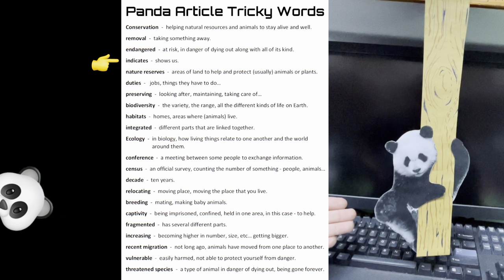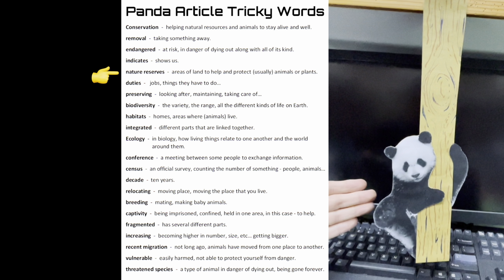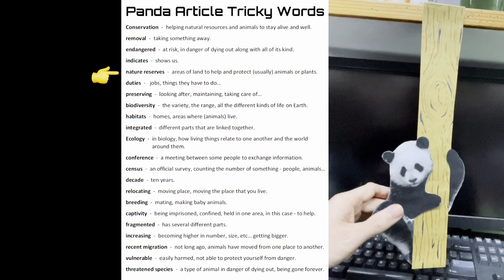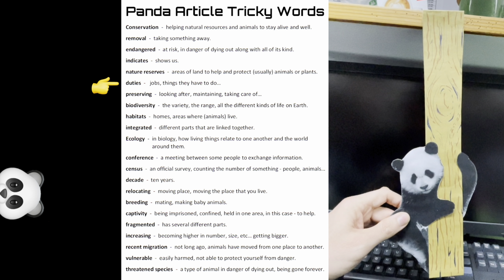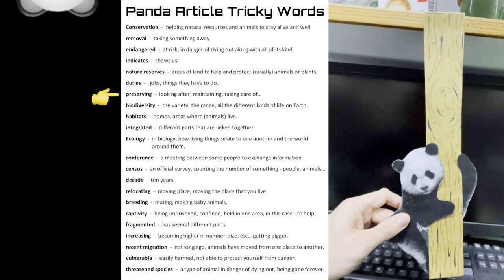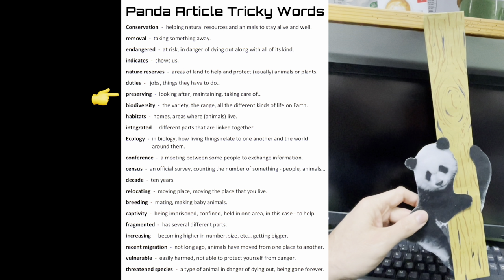Indicates: shows us. Nature reserves: areas of land to help and protect, usually animals or plants. Duties: jobs, things you have to do. Preserving: looking after, maintaining, taking care of.